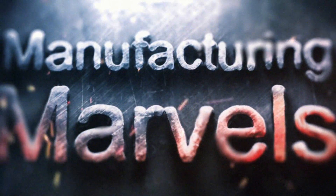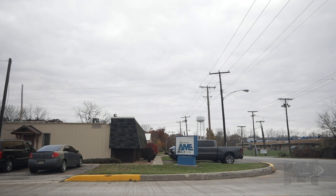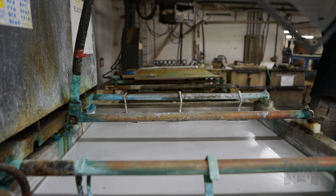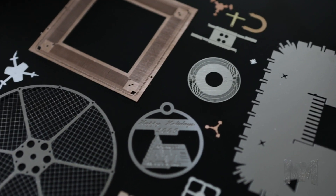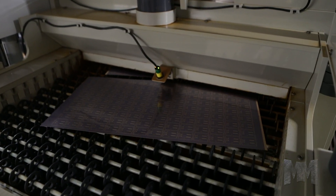Hi, this is John Criswell. Welcome to Manufacturing Marvels. Located in northern Indiana, Advanced Metal Etching is the photochemical etching alternative to laser cutting and stamping. For over a quarter of a century, AME has offered a wide range of industries the smart choice for precision metal thin parts.